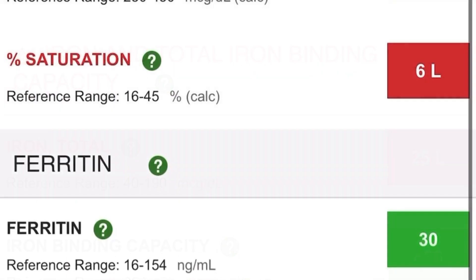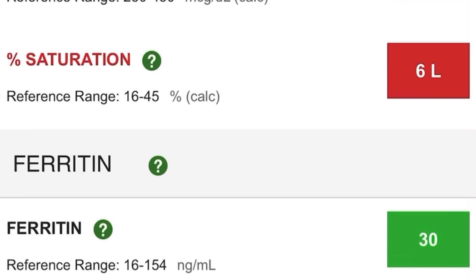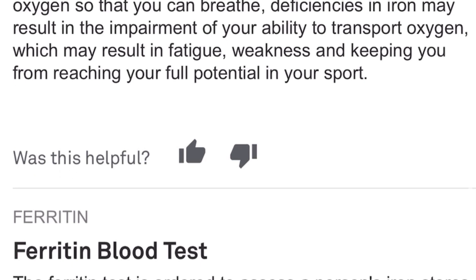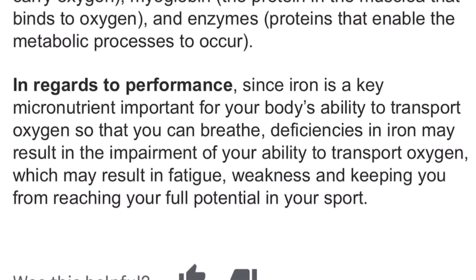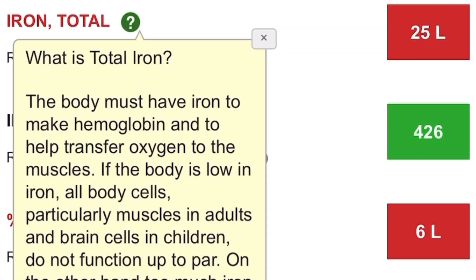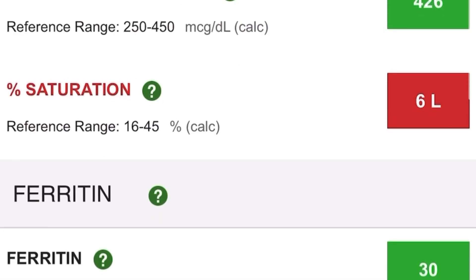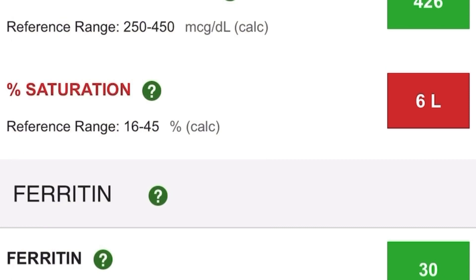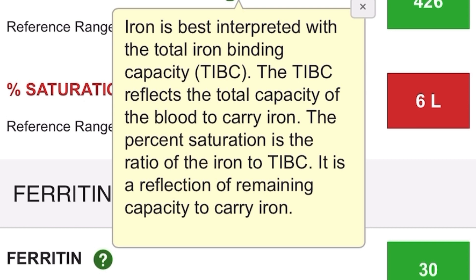This particular test is based on iron and total iron binding capacity. The reason for getting this test is because after treatment, I usually have some fatigue that lasts up to about a week. But last month I was basically fatigued for the entire month. Not only did I have treatment, but I also battled a stomach virus, and that probably took me down even longer.